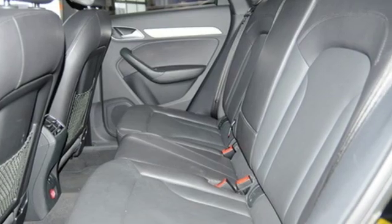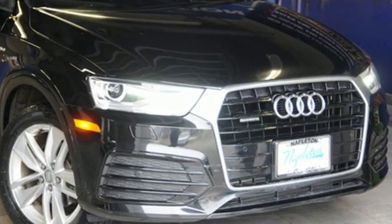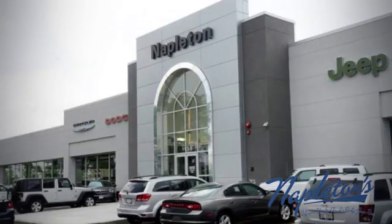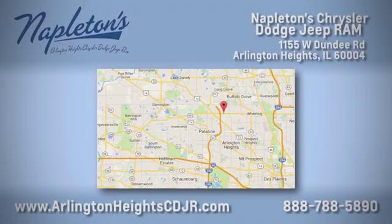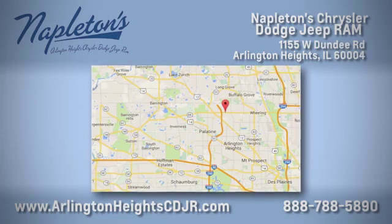This Q3 measures highly on the pleasure quotient. Take it for a test drive today here at Napleton Chrysler Dodge Jeep Ram. We care about you. Stop by anytime — we're easy to find at 11,055 West Dundee Road in Arlington Heights, Illinois.